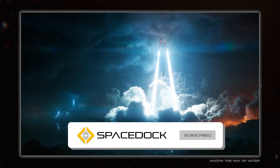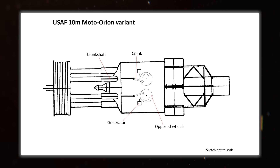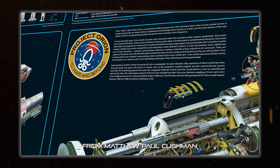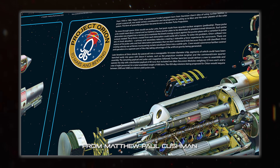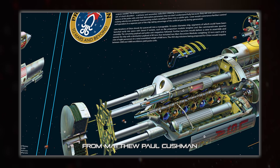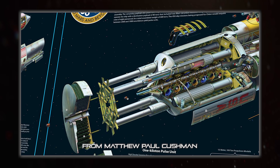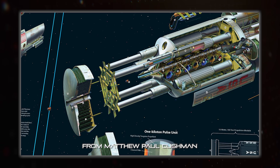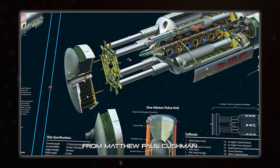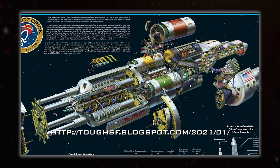Another improvement that can be applied to either the pusher plate or Medusa sail is to attach electrical generators to the shock absorber system. This harvests only a small percentage of the energy from the bombs, but it's still enough to provide a significant amount of power to the spacecraft. This can be used in energy-hungry equipment like radars and electrical weapons, essentially for free while the drive is running. It also removes the problem of needing to use smaller bombs for the startup sequence on the pusher plate variant, as you can run the generators as motors to get the suspension in the right place.